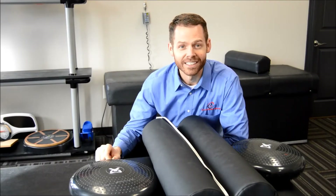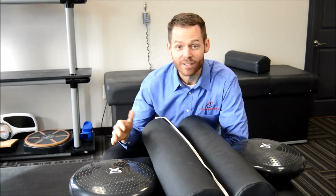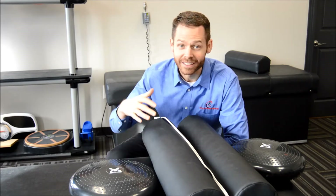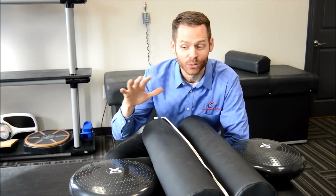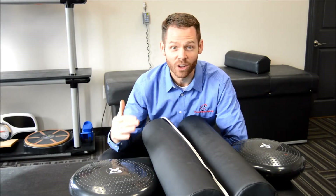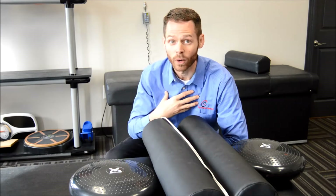Hello everyone, this is Dr. Brian House again, Cumberland Chiropractic. I have a great video for you today — I'm super excited about it. It's one of my ideas about using props to show you scar tissue. We treat scar tissue all day long in our practice, so we're kind of giving away our secrets.